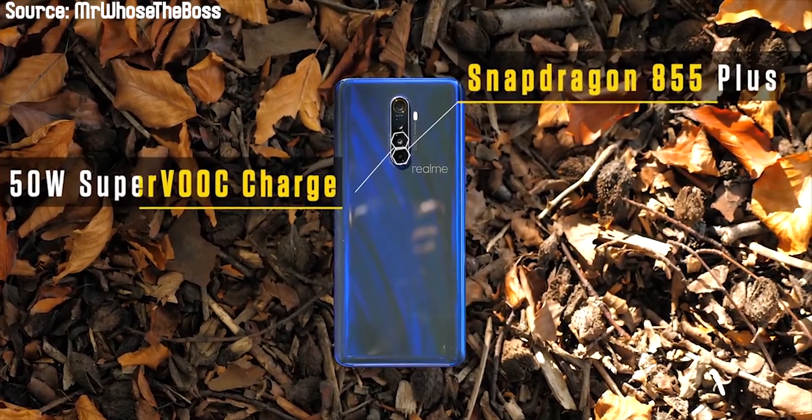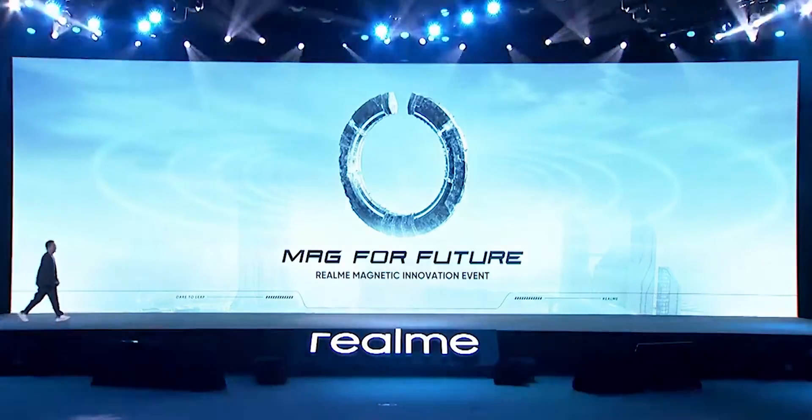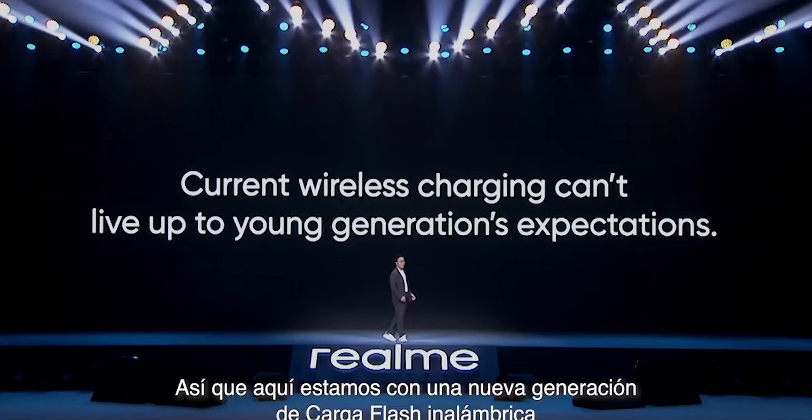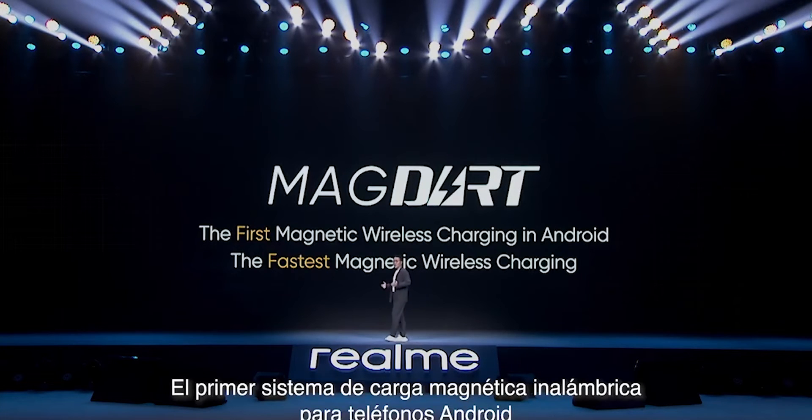I am very happy for that. Now, aside from Realme actually coming to Nigeria, there was an event a few days ago that was supposed to come up August the 3rd — the Magnetic Innovation Event. Realme, in this event, introduced their newest technology, the 50W MagDart charging, which is essentially MagSafe or FASTA — that's essentially what it is.